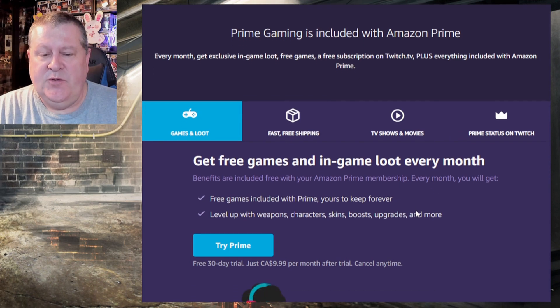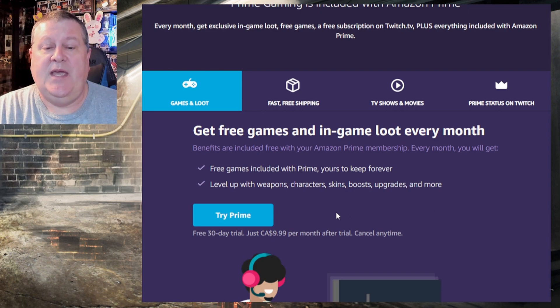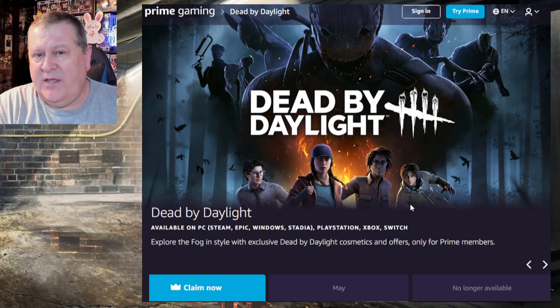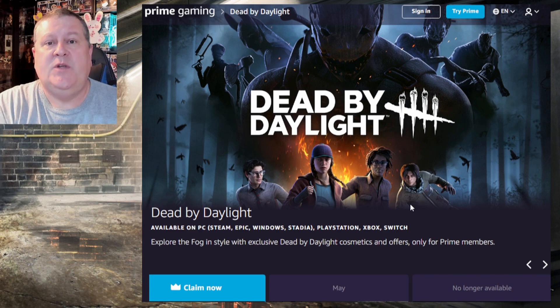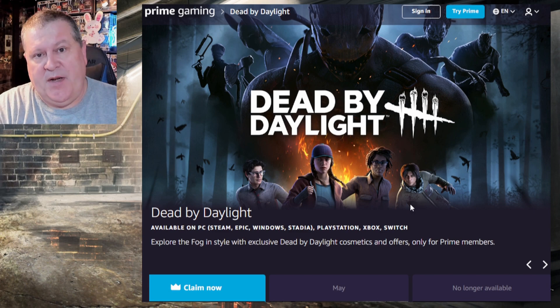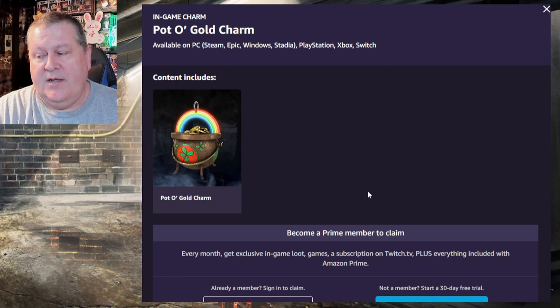You get free games and loot every month with Prime Gaming. If you are not a Prime member you can either subscribe or try it free — here in Canada it's $9.99 a month but you get a free 30-day trial. If you sign up for the trial that'll let you get this code, then you can decide if you want to continue. I use Amazon a lot and get free shipping, Prime Video to watch movies and TV shows included with my subscription, and also one free Twitch Prime subscription per month which lets you support a creator of your choice on Twitch completely free.